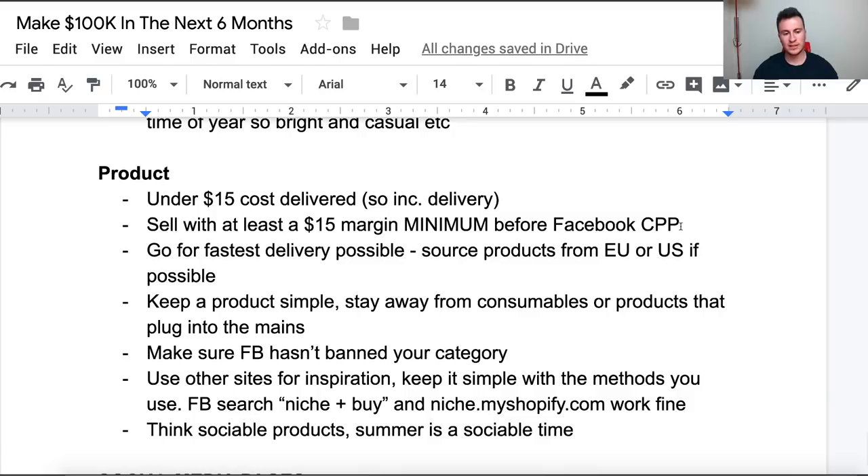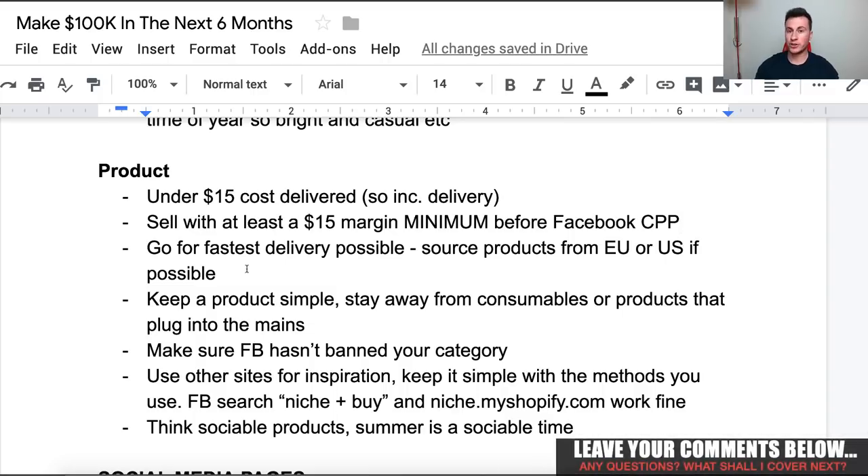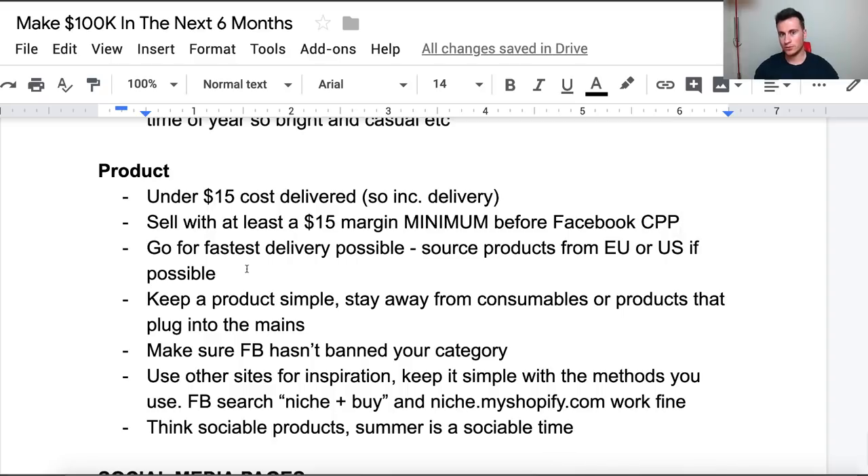So if your item is bang on $15 delivered, you want to make sure you can sell it for at least $30. Nowadays on Facebook, if you give yourself at least a $15 margin and do a half-decent job on Facebook, you should be able to achieve cost per purchases for less than that. Moving on to point three: go for the fastest delivery possible. Depending on what country you're selling to — if you're selling to the EU, try and source products from the EU; if you're selling to the US, try and source products in the US.